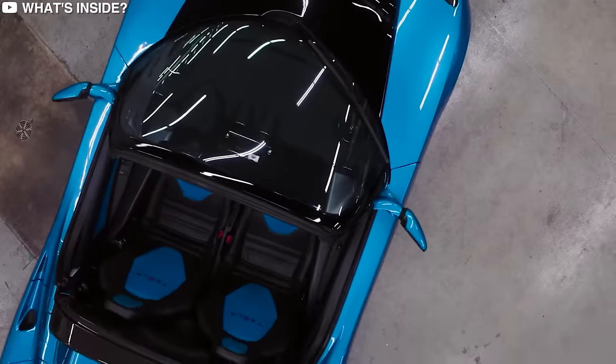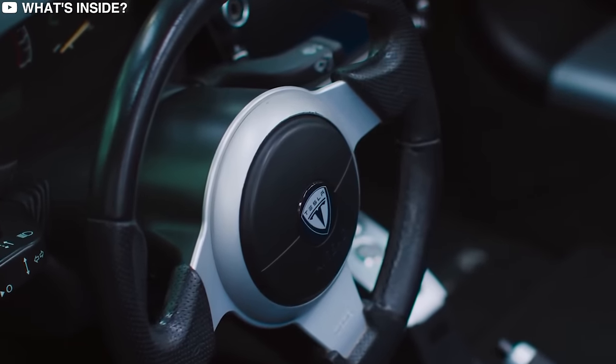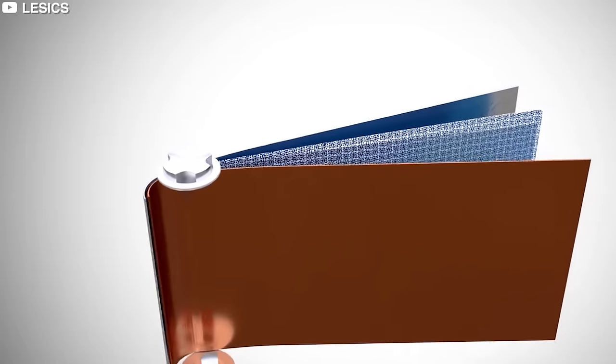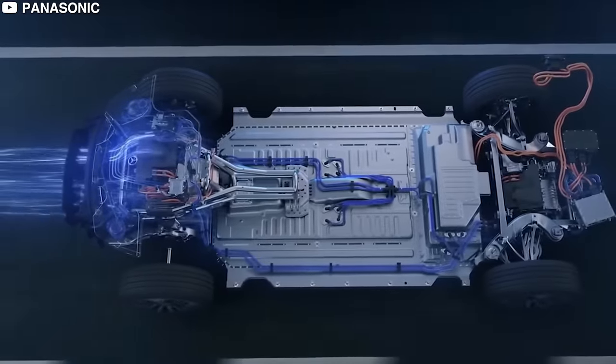The first generation of the Roadster was Tesla's way of testing the waters in terms of both their technological capability and how the public would receive a fully electric vehicle. On both fronts, it was a great success. The same battery technology that Tesla developed for the Roadster would go on to set an industry standard for what is to be expected from an electric vehicle.